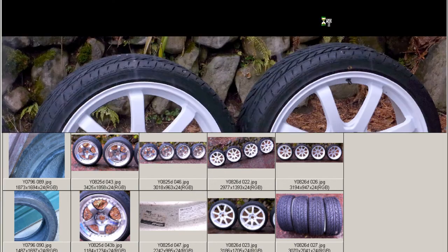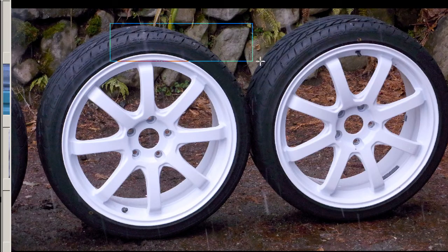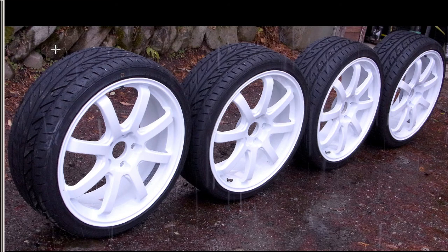And the back wheels — again very tidy, and you can see the tires in good condition there. Getting a little bit of 3D perspective, you can see the tread depth there is good, as well as getting an idea of the shape of the wheels.